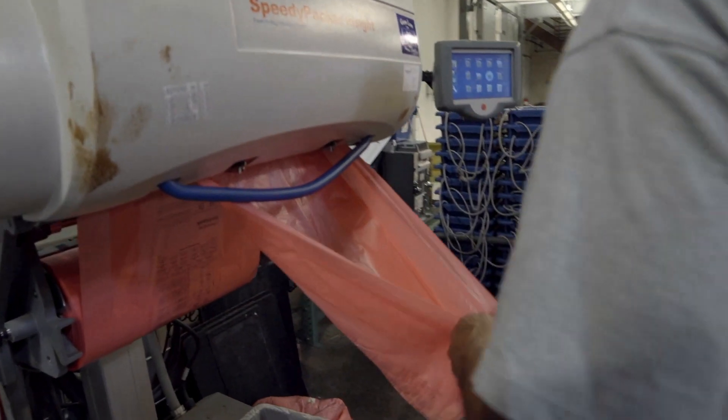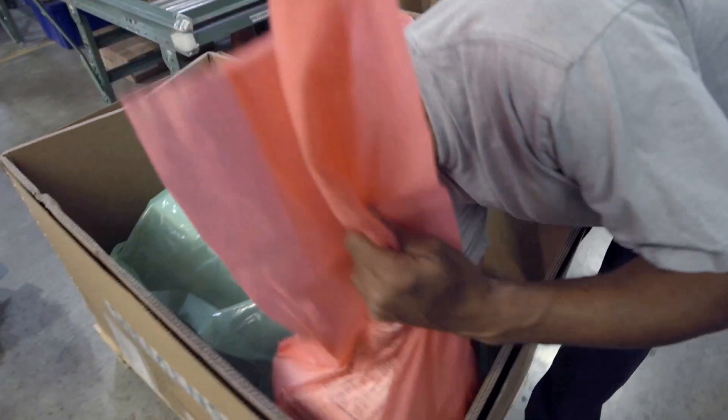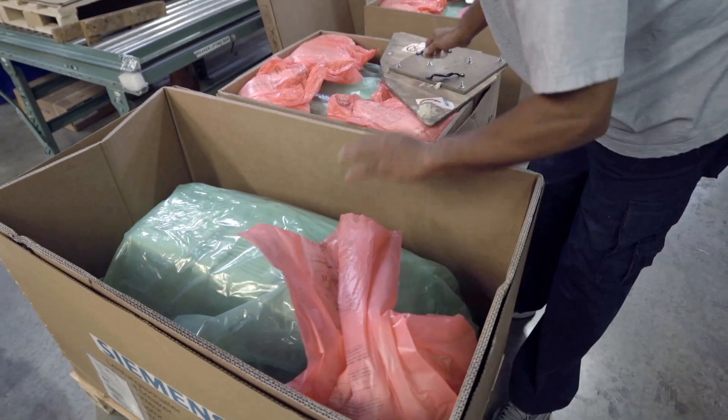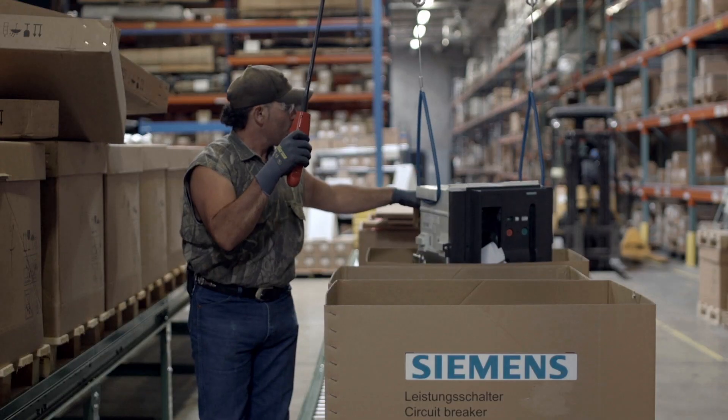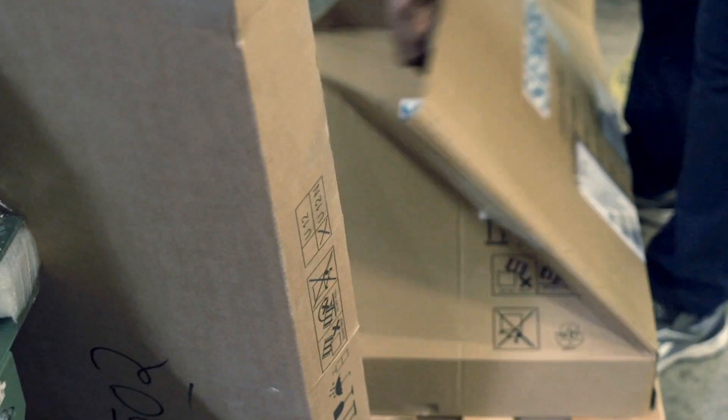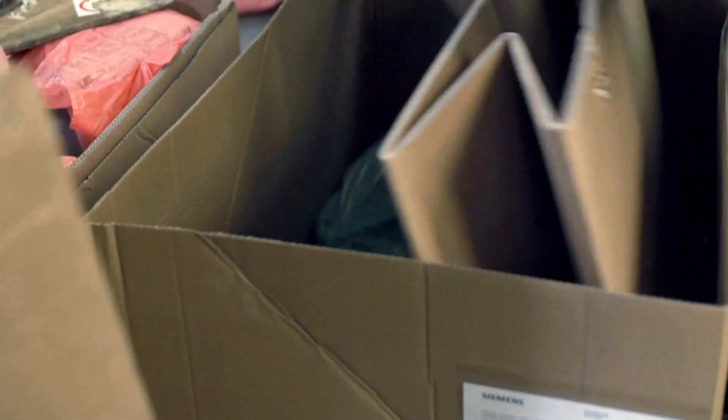We do a lot of recycling and reuse. One of the more interesting aspects of the packaging that we use for the products is they're all recycled and highly reusable. In fact, on the WL breaker the box is entirely collapsible and can be reused.